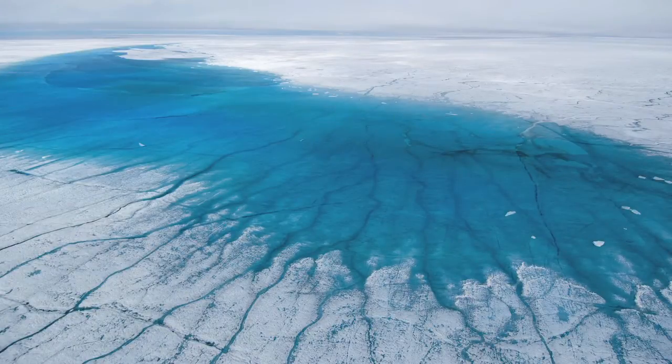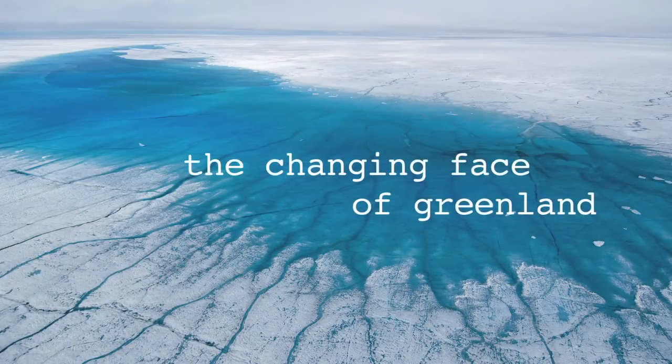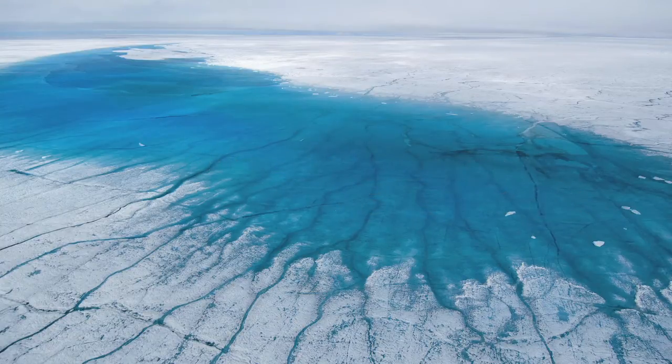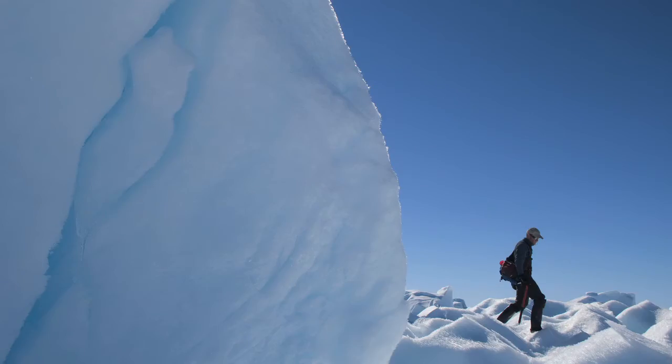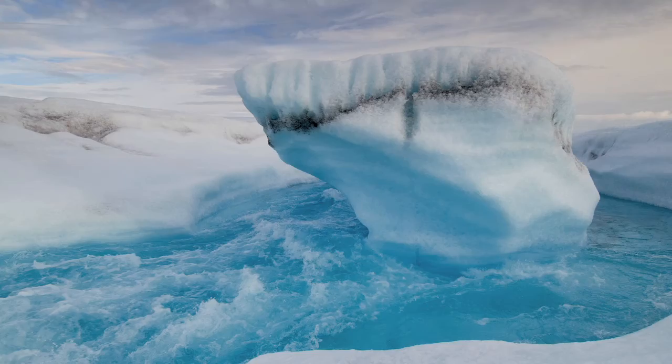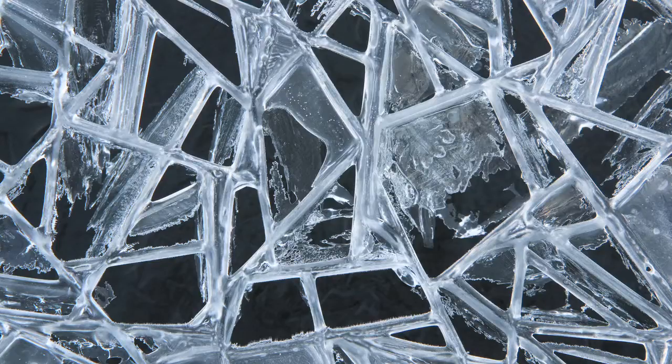It's very dynamic. You have an ever-changing surface. From morning to night, the ice changes shape and color and size. There's noises all around you that one's not used to — the rushing of water, the cracking of ice.